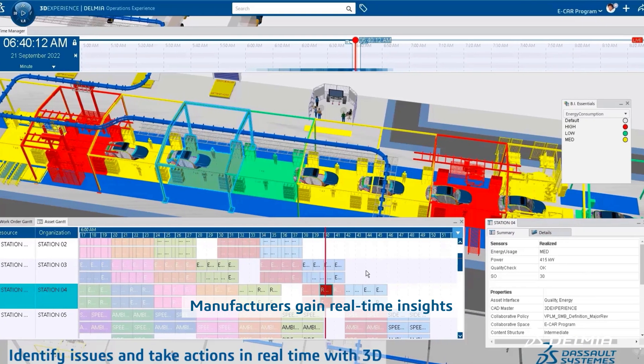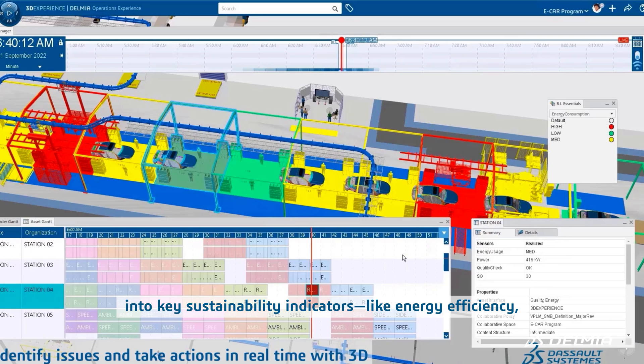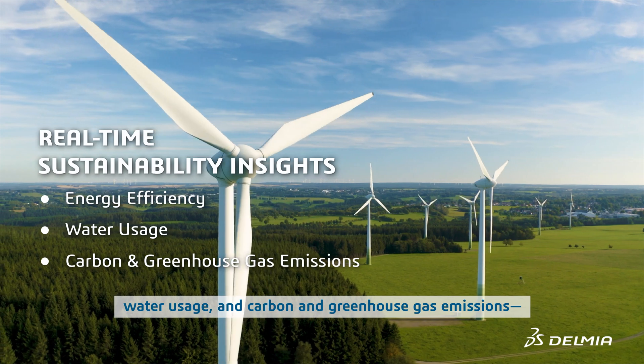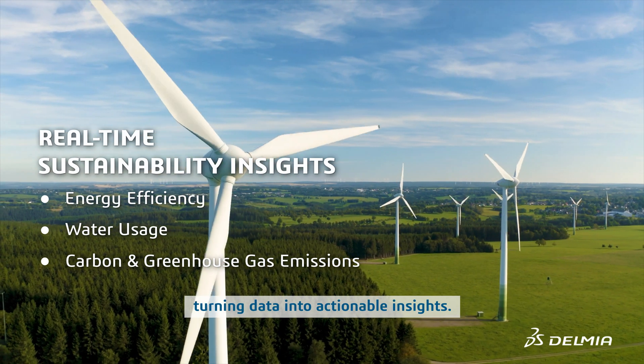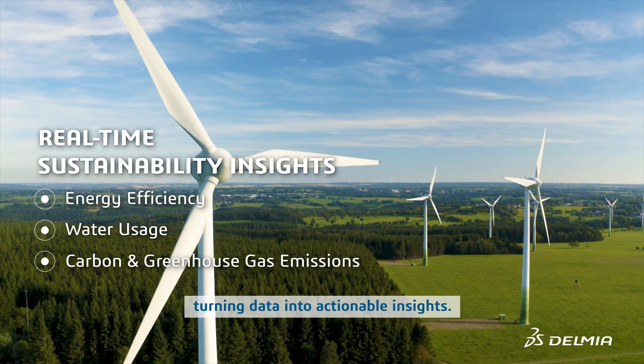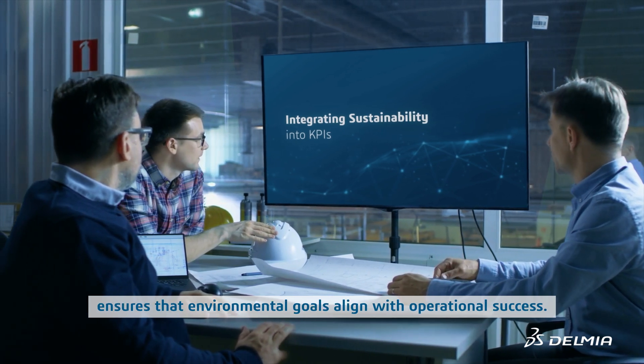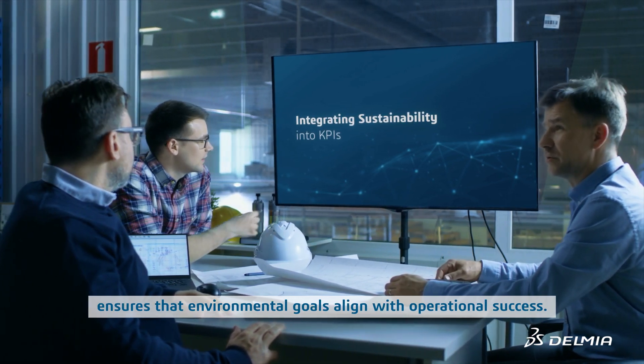Manufacturers gain real-time insights into key sustainability indicators like energy efficiency, water usage, and carbon and greenhouse gas emissions, turning data into actionable insights. Embedding sustainability into key performance indicators ensures that environmental goals align with operational success.